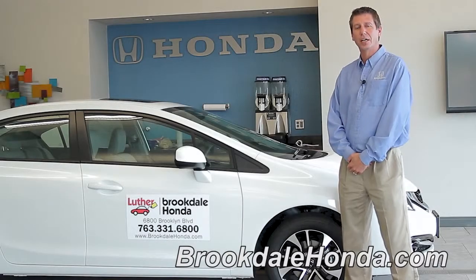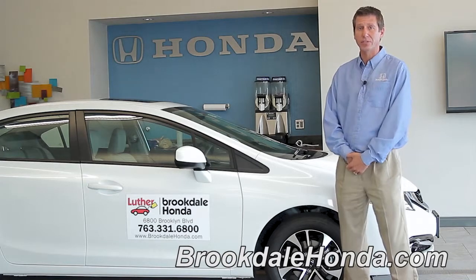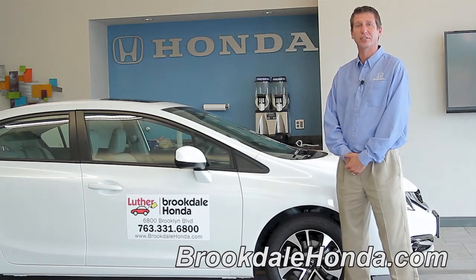Hi, I'm John T. We're here at Brookdale Honda today to talk to you about SMS messaging and text messaging in your 2013 Honda Civic.